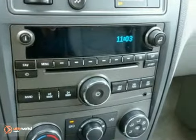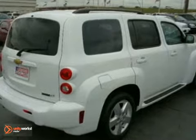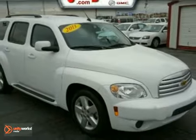Whether you're young or just young at heart, you'll love the HHR with its retro style, spunky performance, and unbeatable value. You need to see it in person — come on in today and take it for a test drive.